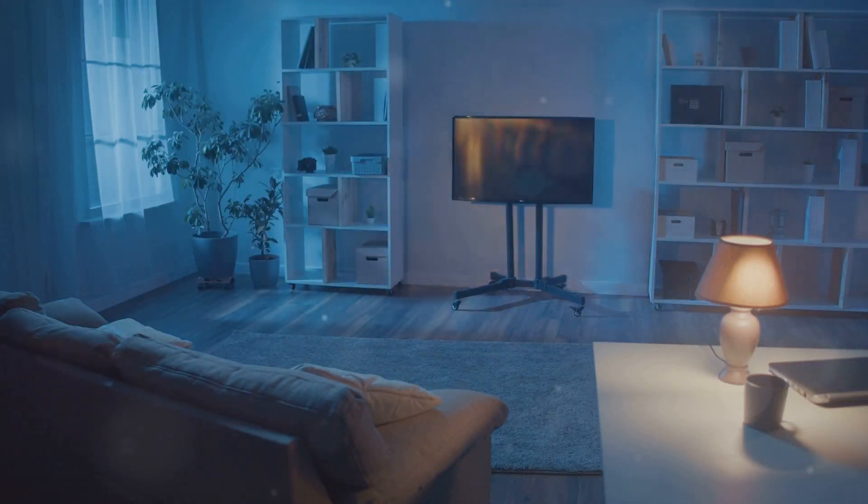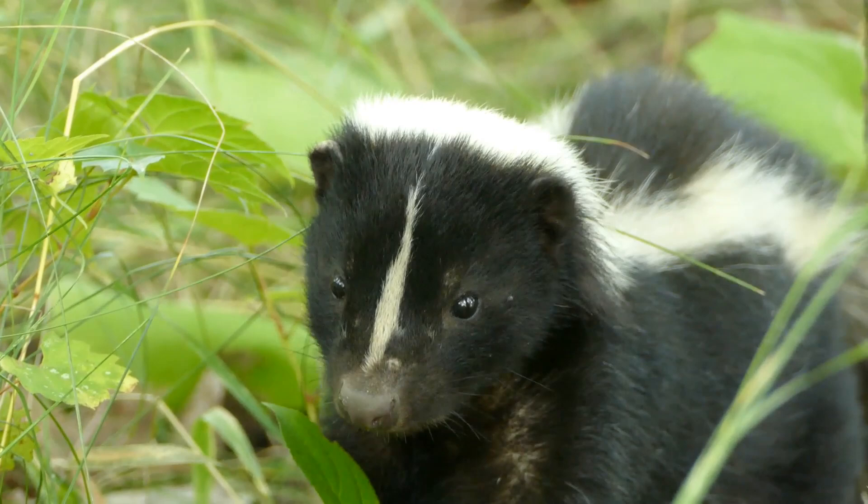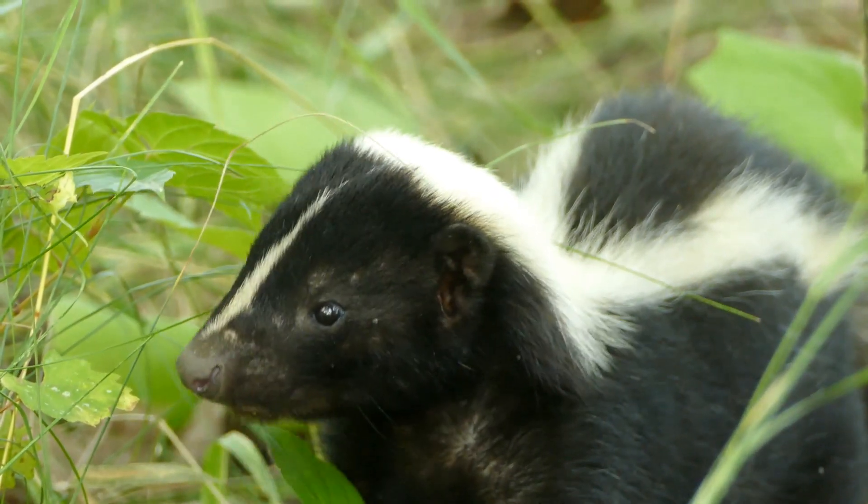A band of bumbling intruders sneaking into a backyard, thinking they've hit the jackpot. Suddenly, out pops a skunk from a cleverly disguised flower pot. One spray, and it's game over for Mr. Bad Guy.